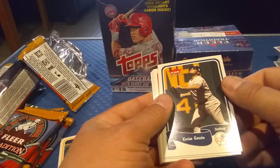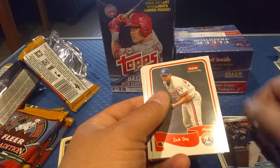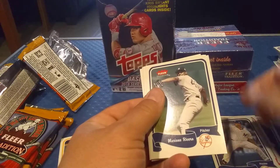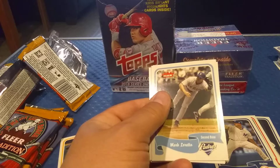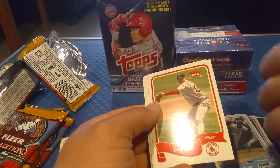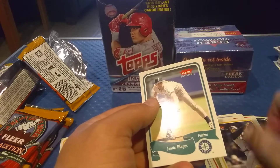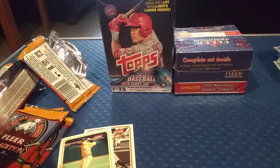We have a Karim Garcia, a Phil Nevin, a Zach Day, a nice David Wells, a Mariano Rivera — that's a really nice card and it's a short print, so we'll put that in that pile. Got a Mark Loretta, an Orlando Palmeiro, a Derek Lowe, a Craig Wilson, and a Jamie Moyer.